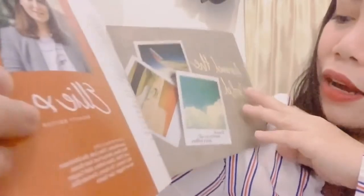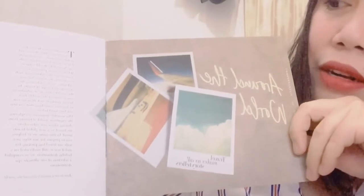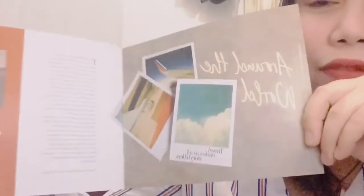Their theme is 'Travel Makes Us All Storytellers.' I believe the products they have included are very good for travelers because I guess they are small items that they can carry. So moving on.